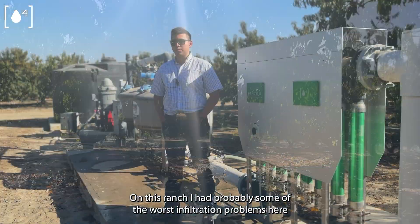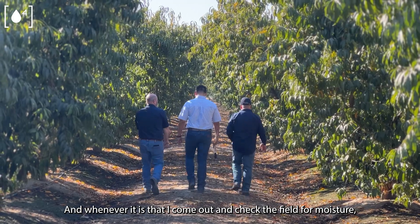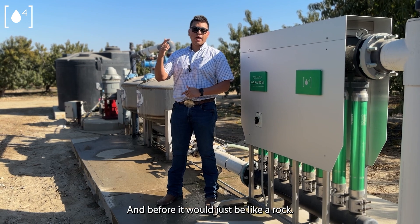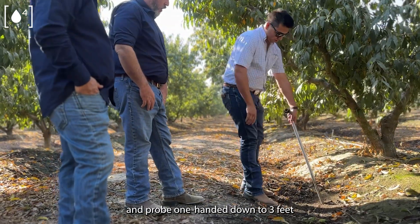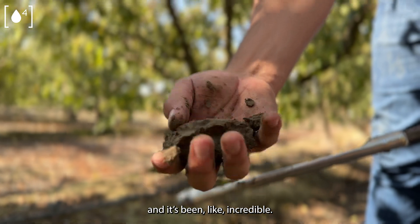On this ranch, I had probably some of the worst infiltration problems. Whenever I'd come out and check the field for moisture, before I could only go down about 12 to 18 inches with the hand probe, and before that it was just like a rock. And now I can walk pretty much anywhere on this ranch and probe one-handed down to three feet, and it's been incredible.